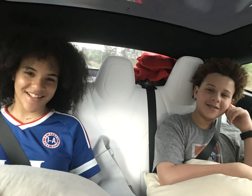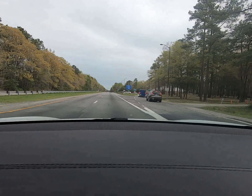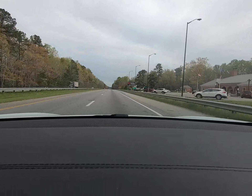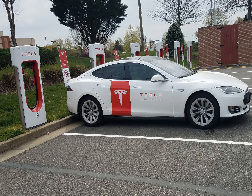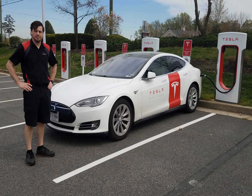Traveling in a Tesla is so much fun. We traveled over 300 miles before reaching our first scheduled charging stop. We made contact with one of Tesla's mobile rangers and asked if he could show us what he carries inside his Tesla. When he popped the hatch, we were almost knocked over by his Tesla's energy waves.